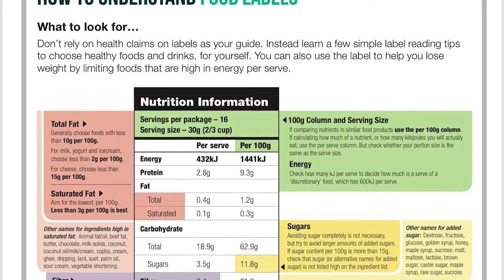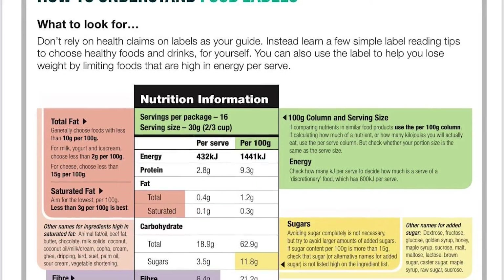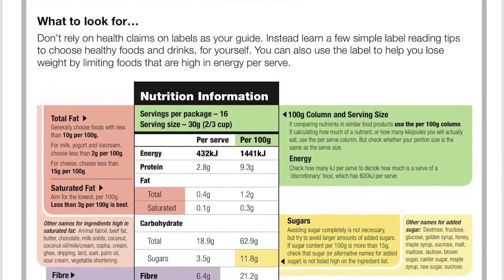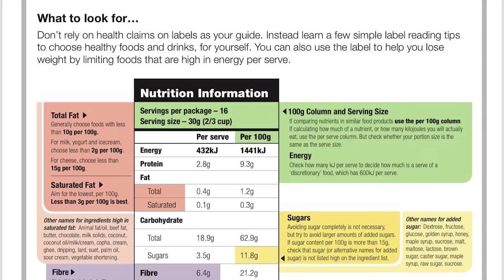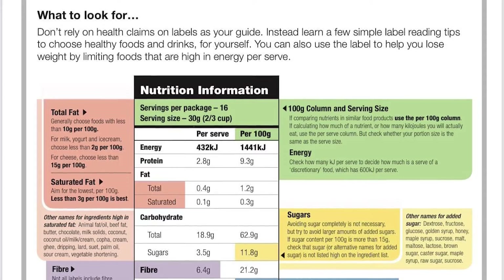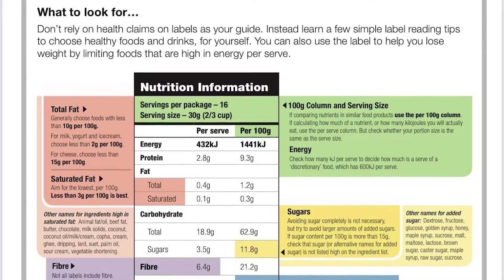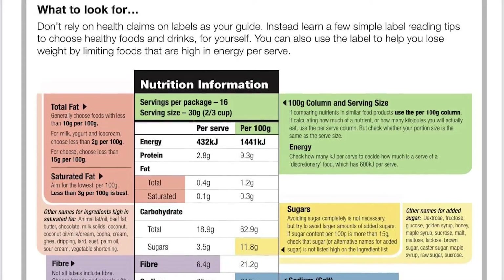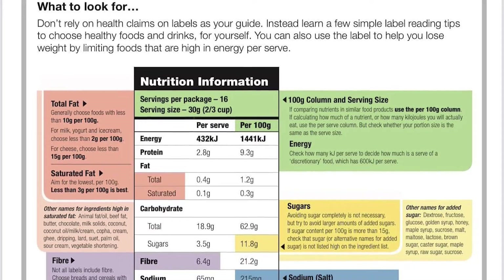Next we look at carbohydrates — the label gives the total carbohydrates and how much of that comes from sugar. Carbohydrates are found in fruits, vegetables, breads, and grain products, but also sugary foods. We need carbohydrates and don't want to cut them out; we just want to reduce the amount of added sugar coming from them. Sugar is a type of carbohydrate.